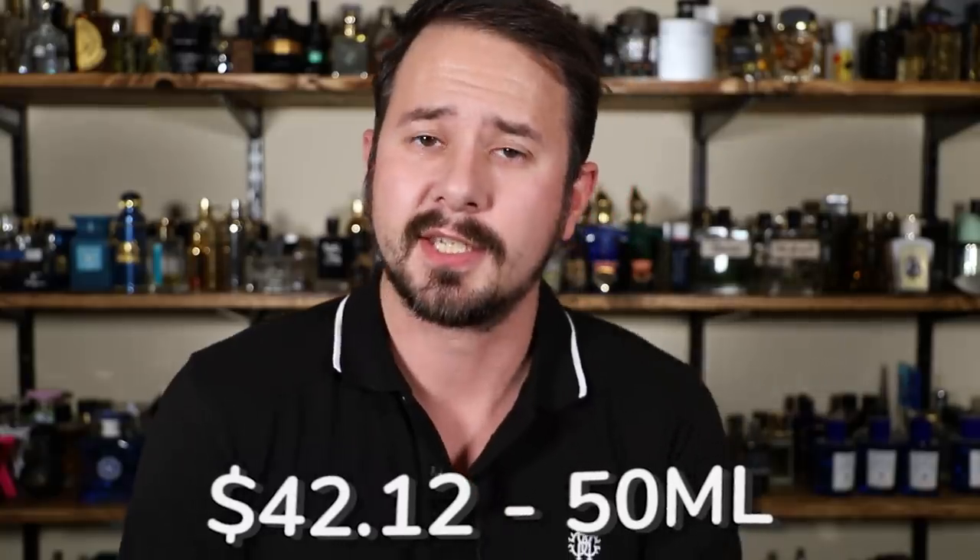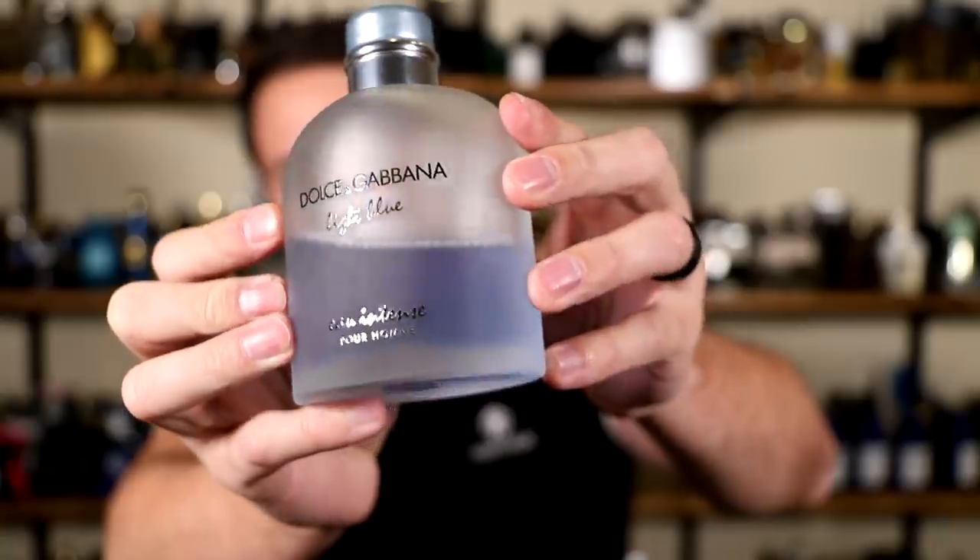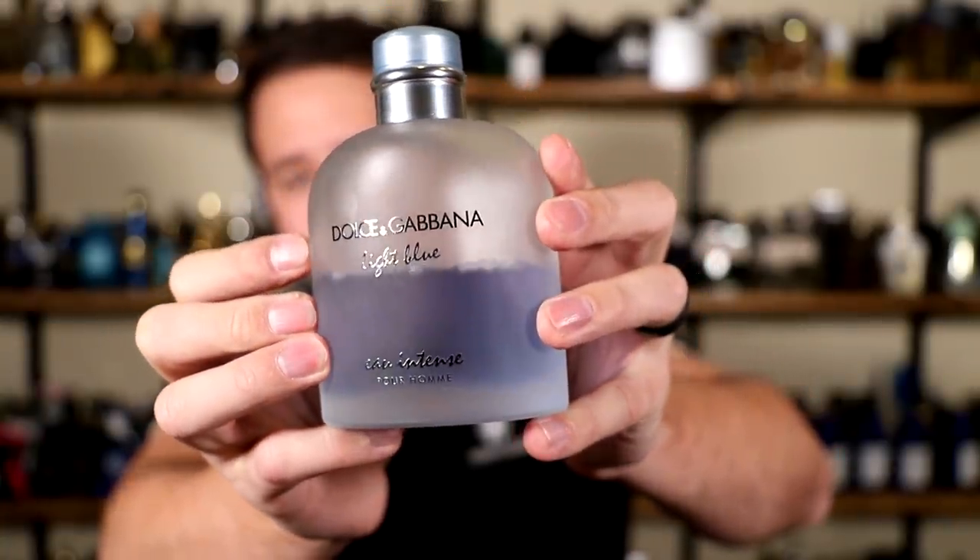The next one costs $42.12 for a 50 ml size bottle — Light Blue Pour Homme Intense from Dolce & Gabbana. This one is obviously more of a spring and summertime fragrance. It's got juniper, grapefruit, mandarin, and sea notes. It has a salty feel from the aquatic note, but it's really, really nice — very brisk, very fresh and refreshing. As time goes on it just seems better and better. More flankers keep coming out in the Light Blue line but they're not really as good as this one, making this the one to get in the line. Great for daytime use, casual use, office use, and great in spring and summer.